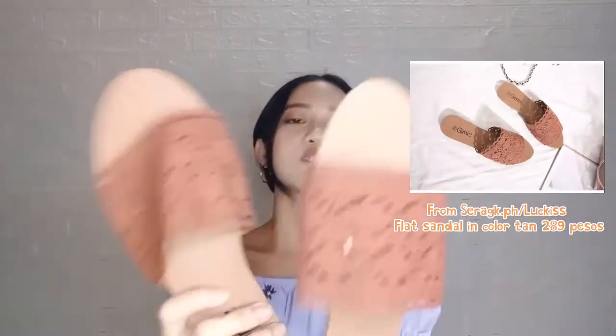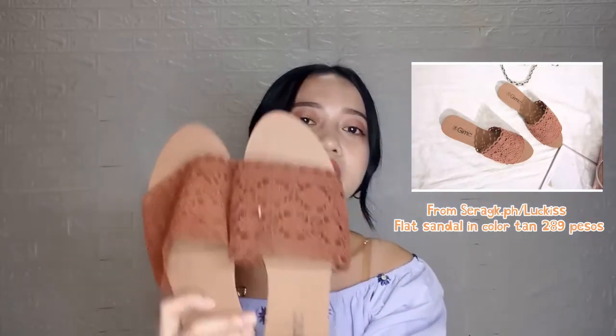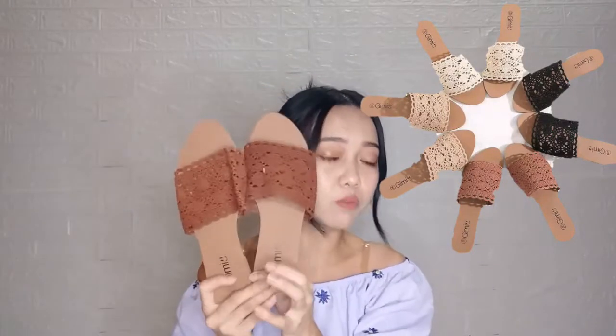Next is that I also bought another sandal for her. This is going to be exactly the same with the black one, but this is in color tan. This is also in size 37, and this is also a flat one. I actually got this one from the same shop. By the way, guys, they have four available colors in this type of sandal. They have the tan one, which is this one, they have the black one, they have the white one, and if I'm not mistaken, it's beige color. These are all only 75 pesos.